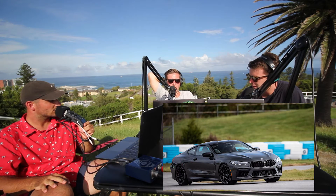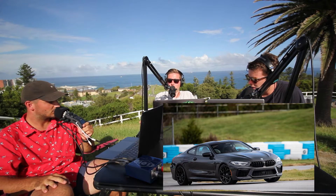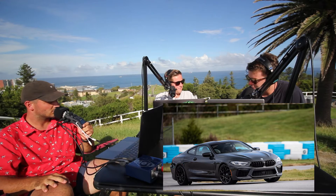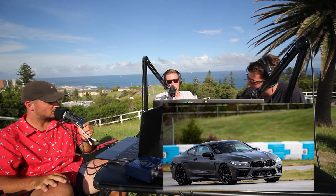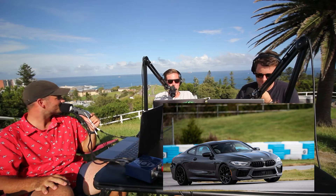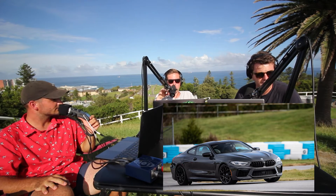To get an idea of the M8 — it's a two-door coupe. It's got back seats but there's really only room for kids. From the reviews I was looking at, it seems to be trying to rival the 911. It's a twin turbo V8.